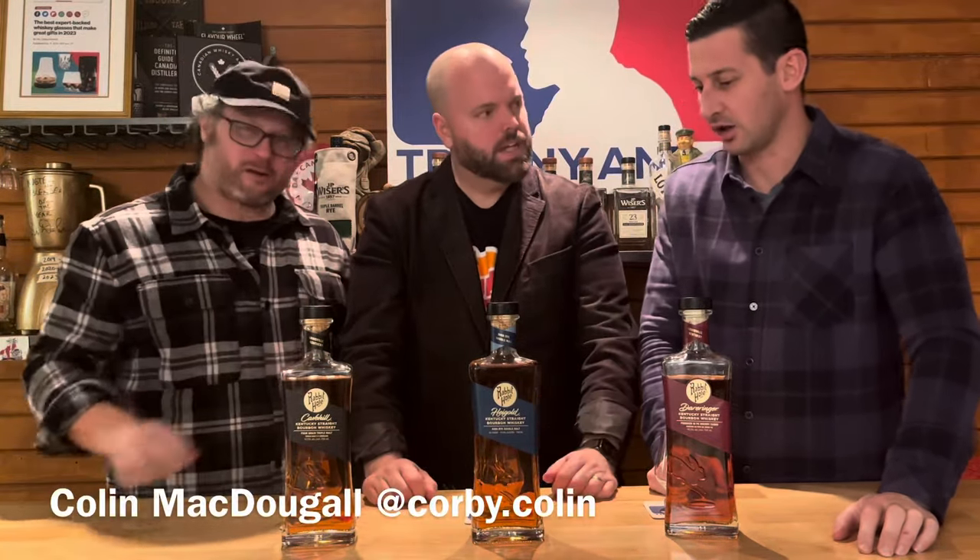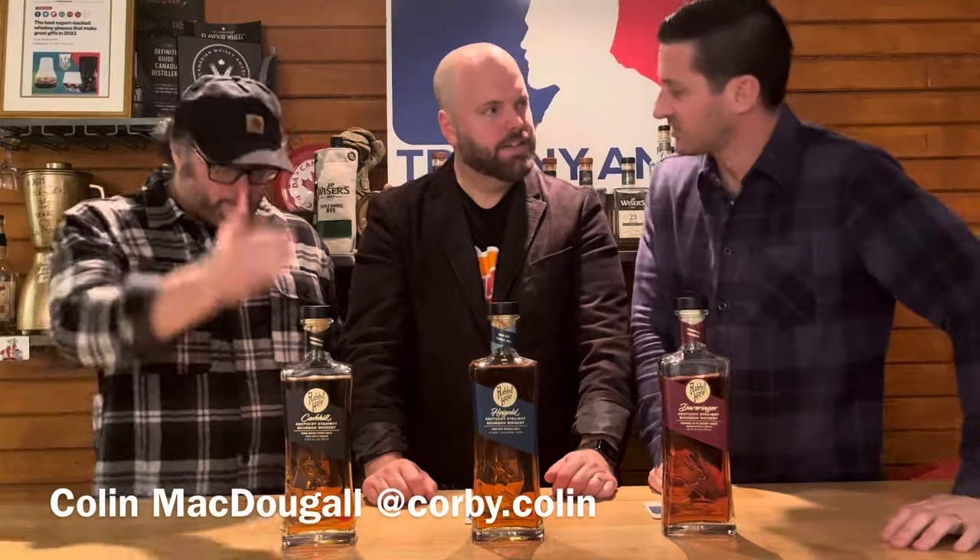Welcome to another episode of the award-winning Trenny and C. I'm here with Trenny and C — hello — and Colin Corbett. Let's go. Corbett, what did you bring for us today? I brought three award-winning whiskeys. Fantastic, excellent! It goes along with our theme.